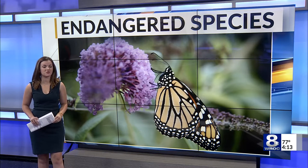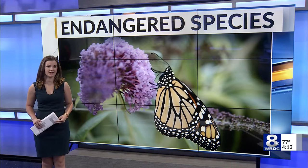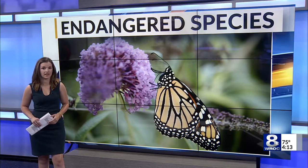Last week, one of the most well-known species of butterfly — you can guess which one it is — was put on the endangered species list. Liam Healy spoke with a local expert on how people in Rochester can help the monarch get back on its feet.